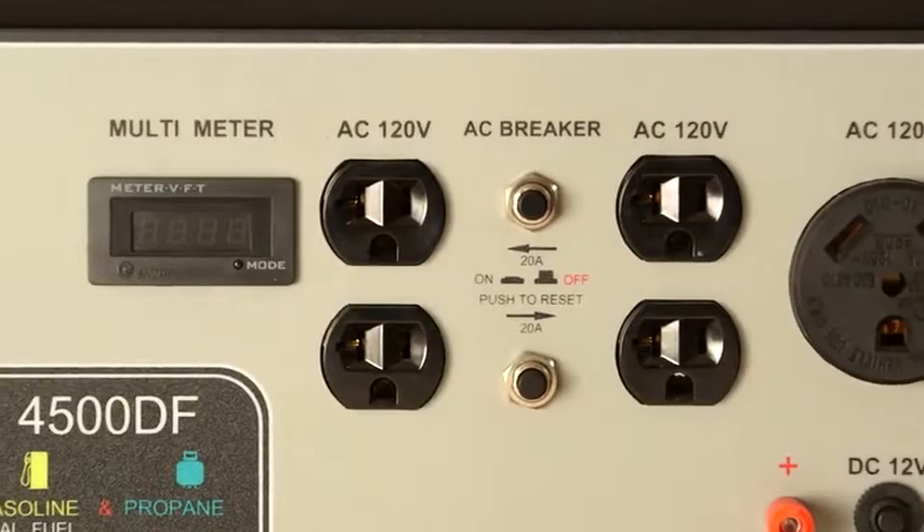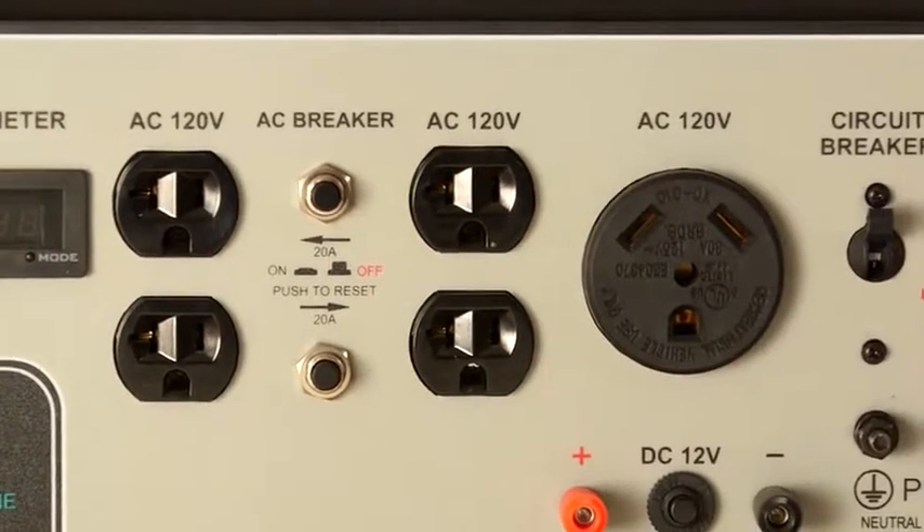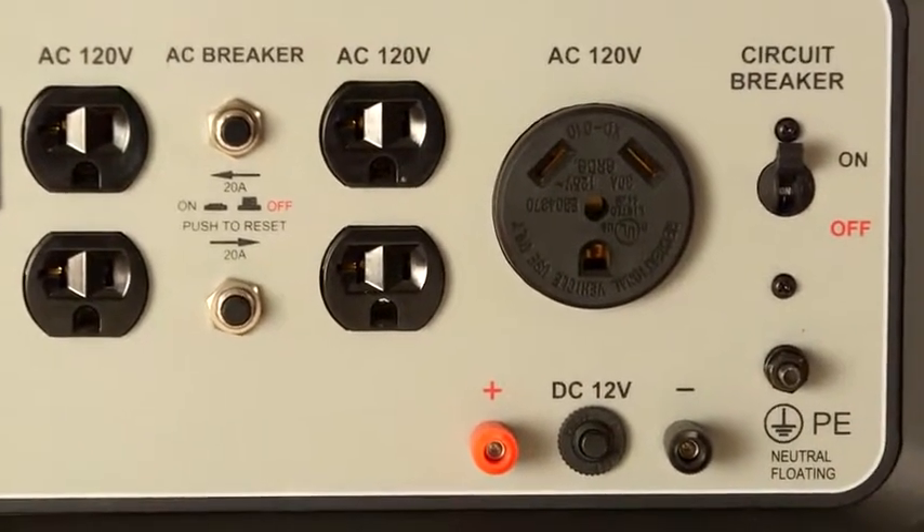There are four 120-volt outlets, one 30-amp RV receptacle for versatility, and one DC output for charging automotive batteries.